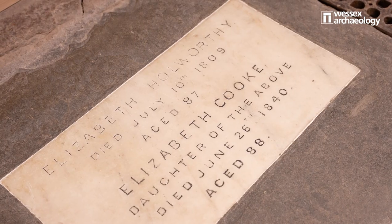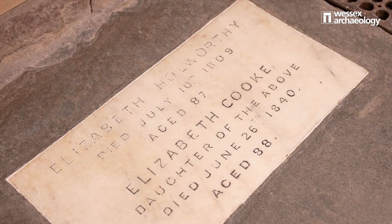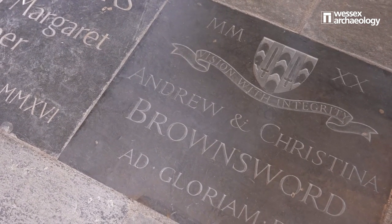We'll end up stitching all of the photos that have been taken with the drone together to create one ortho mosaic. The final product from that will be a detailed image of the entire floor where you can see the individual letters on the ledger stones.